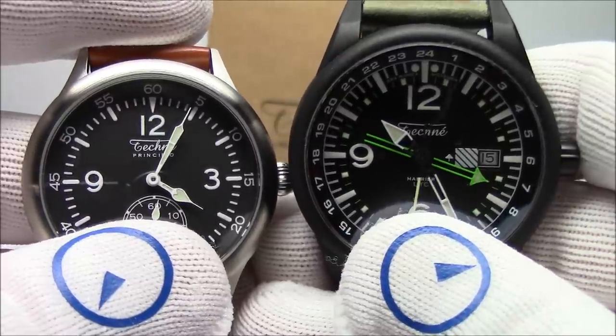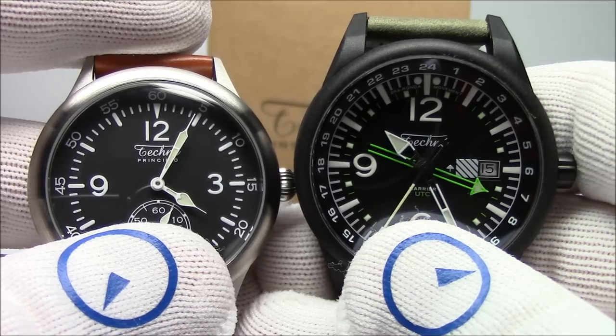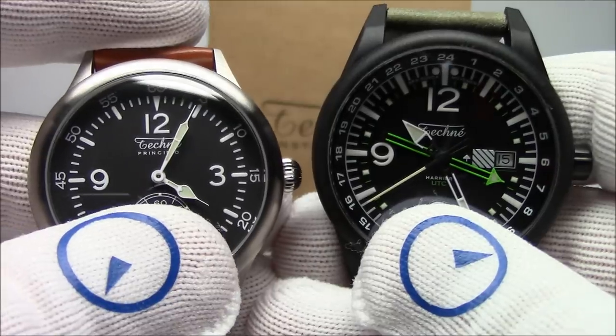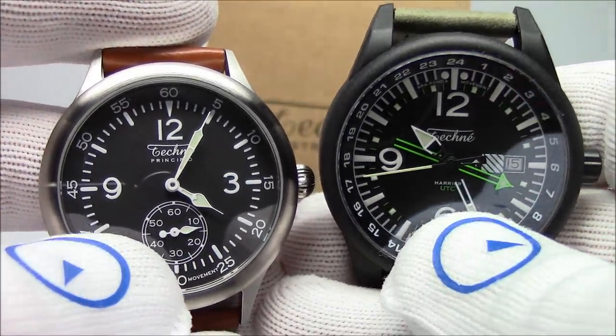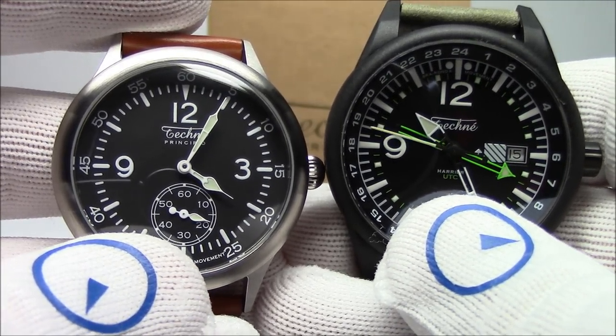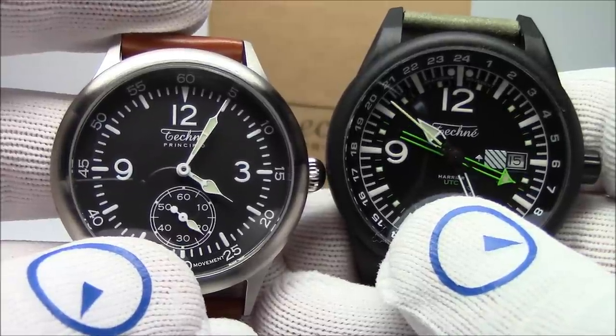This has been Mark from LongIslandWatch.com showing you a few Techni watches — mostly the Merlin and the Harrier. Please like this video if you enjoyed it, subscribe to our channel if you haven't done so yet, and if you have any questions or comments, please feel free to put them down below. We'll be sure to address them as soon as we can. Thanks for watching. Bye-bye.